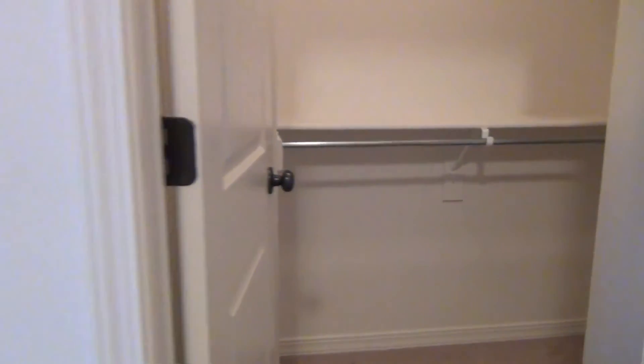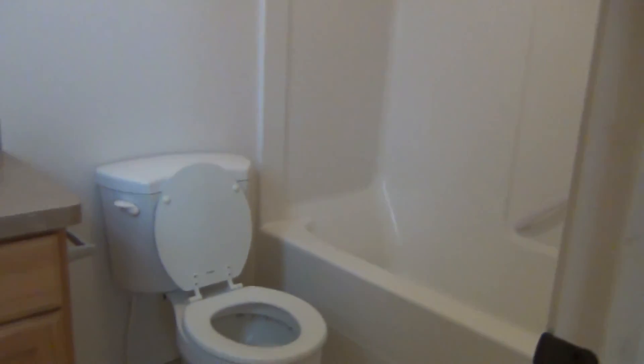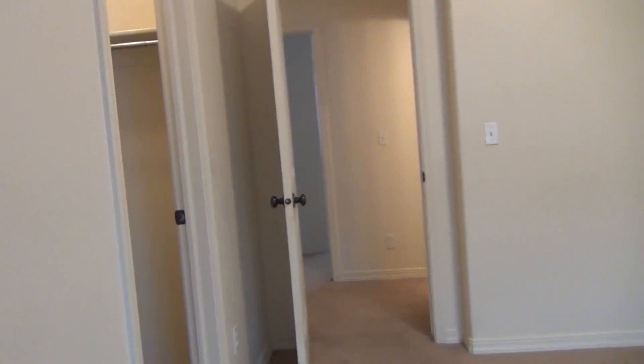We'll go into the master bath — standard bathrooms and vanities. This has been Idaho Falls Rentals. If you have any questions, please see our website at ifrentals.com or give our office a call. Thanks.